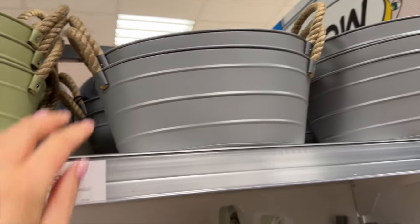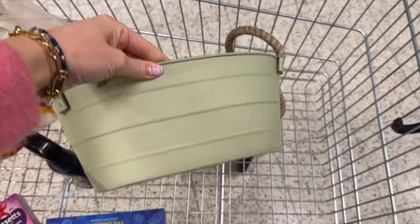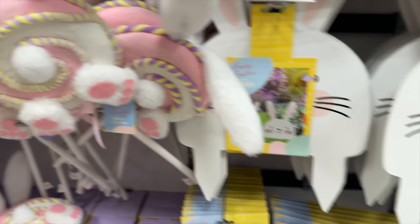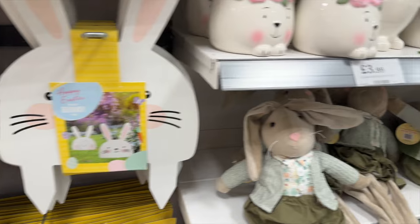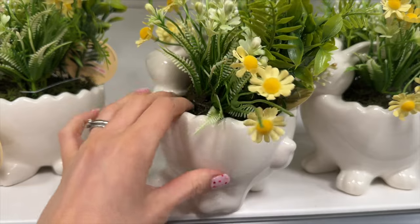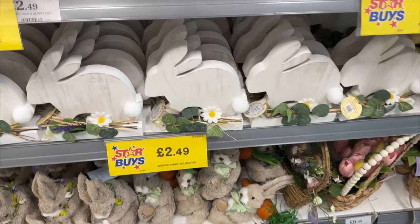I actually put some pots in my basket and then thought — hmm, I've got quite a few pots at home, where am I going to put them? And they didn't have any holes in them for drainage. Back to the Easter decor because I thought it was pretty cute. These were obviously to stick into the ground — at £1.99, stick them in the grass for an Easter egg hunt, it looks pretty cute. And then onto some indoor decor.